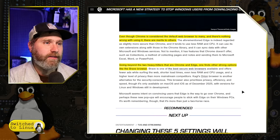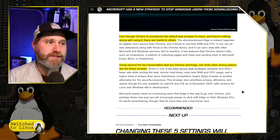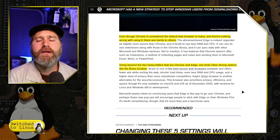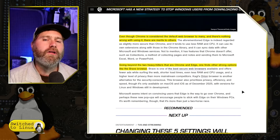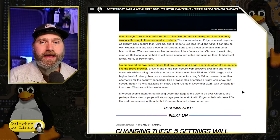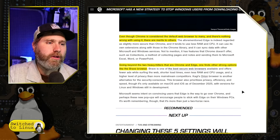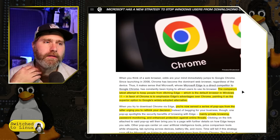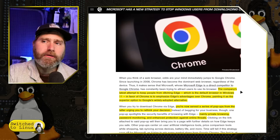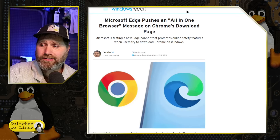Going beyond the two heavy hitters — Chrome and Edge — there are other strong options like the Brave browser. I did a video not too long ago looking at alternatives to Firefox. Brave is an option. You'd have Zen browser, Vivaldi, Waterfox — though I asterisked on that one, check out the other video for info. The thing is, if I want to use my browser to download a different browser, the operating system should not be stopping me from doing that. And that is what Microsoft is right now trying to do.